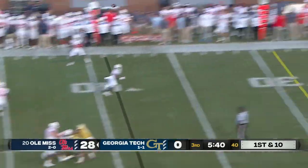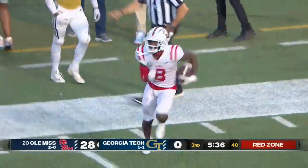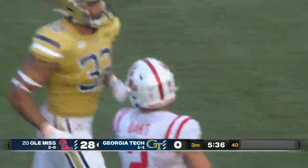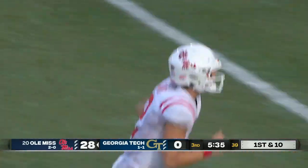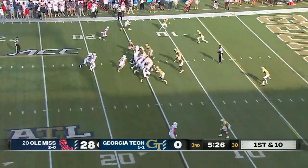Play fake - in trouble, Dart throwing off his back foot and that is a beautiful throw to Malik Heath! Back on the field and boy is he ever. That was a great route - 25 yards. Few quarterbacks can make that throw falling away off his back foot. An absolute dime to Heath.